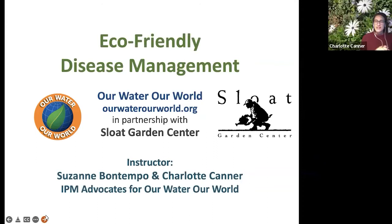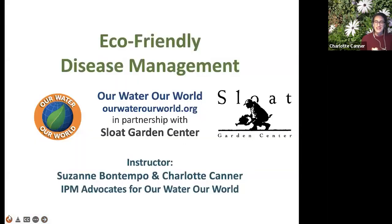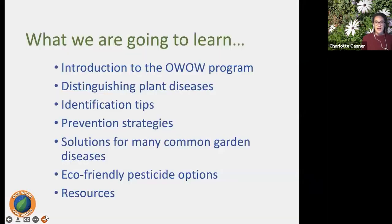Thanks Jen, and thank you Sloat for hosting us again — we're really excited to be here. I also want to thank our sponsors: San Francisco Public Utilities Commission, Contra Costa Clean Water Program, and the Marin County-wide Stormwater Pollution Prevention Program. Here's what we're going to learn today: we'll talk about the Our Water, Our World Program for those unfamiliar with it.